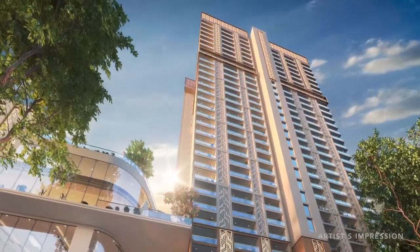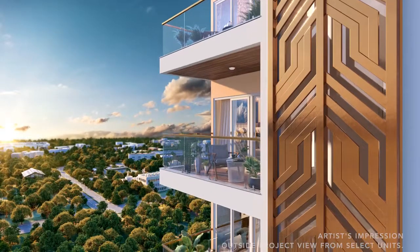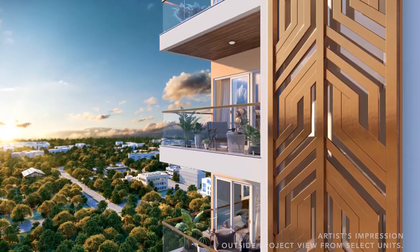In any tall building, what is extremely important is how the top looks, because that is what is visible to everybody in the city. While designing South Estate, we used metal jalis which were illuminated in shades of copper, which gave the whole presence of a crown on top of the building.